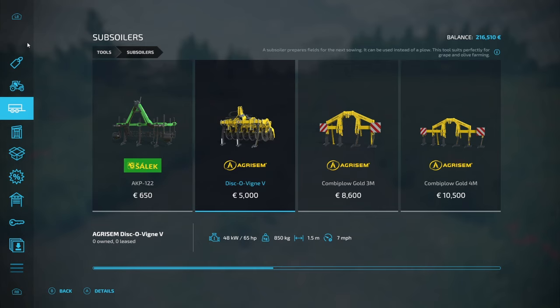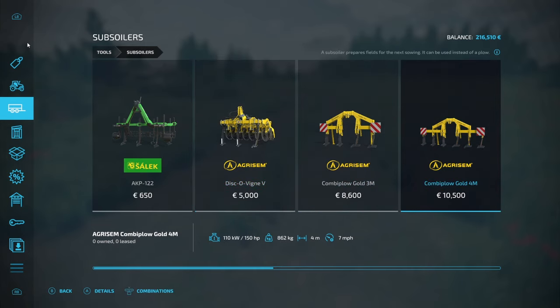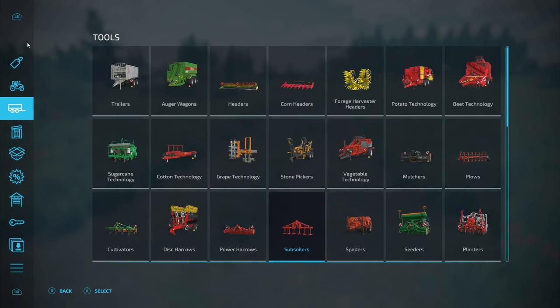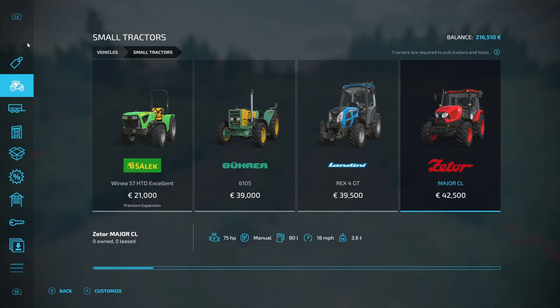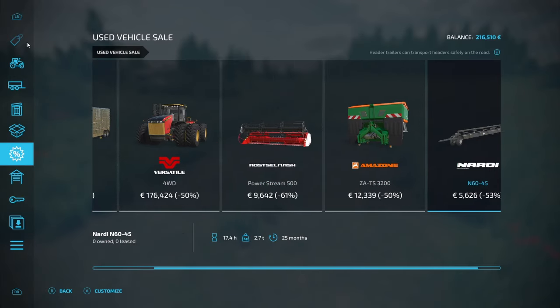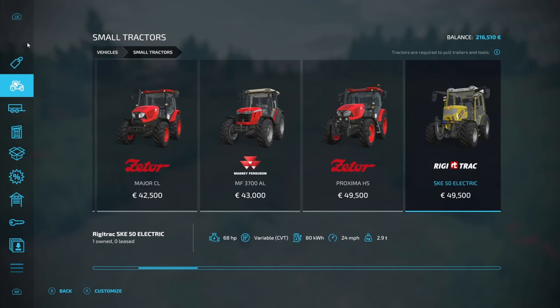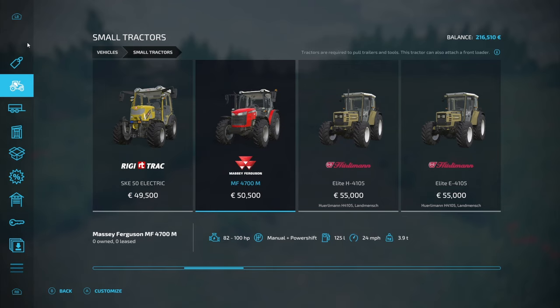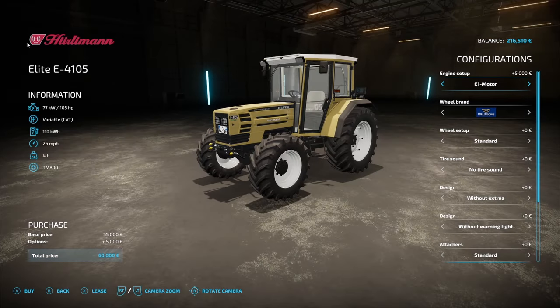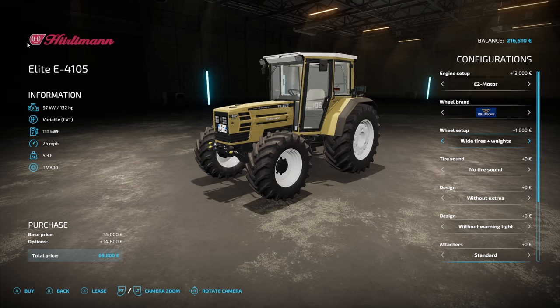It will certainly get us going. I think the first thing we'll do is get a subsoiler as well - we can pick it up with the Hurlimann. I just need to make sure we get the electric version, not the diesel version. So EL motor - we'll get the 132 horsepower motor. An easy way to tell is it doesn't have an exhaust pipe on it.